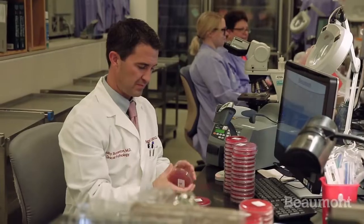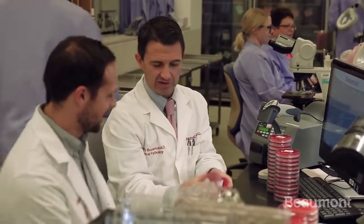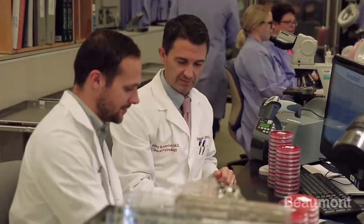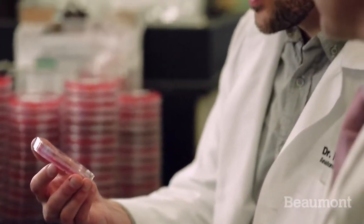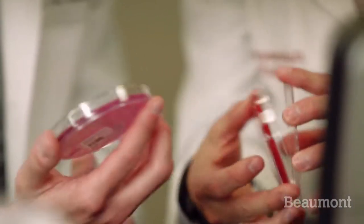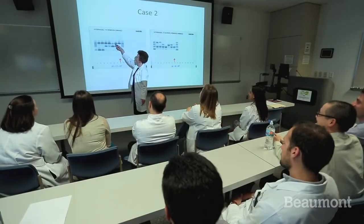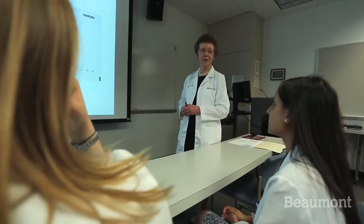We have an exceptional training program here at Beaumont. Our first-time board pass rate in both anatomic and clinical pathology has been 100% for the last five years. Our residents spend on average about 50% of their time on various benches in the clinical laboratory learning hands-on techniques and testing modalities, and the remaining 50% in self-directed independent study, didactic sessions, and small group discussions with subspecialty boarded faculty.